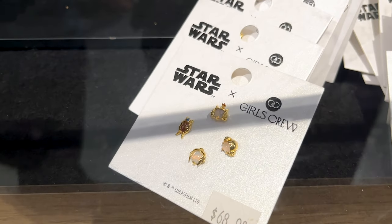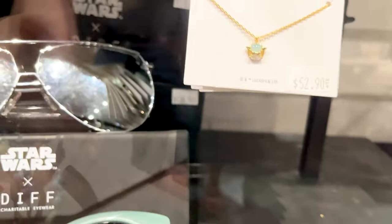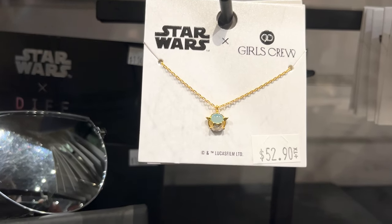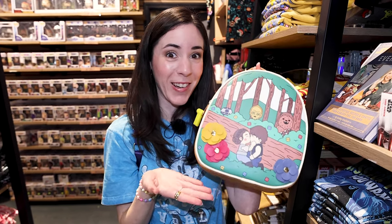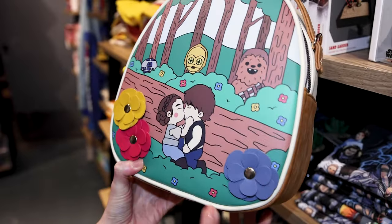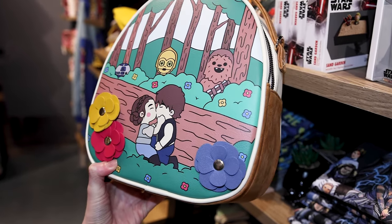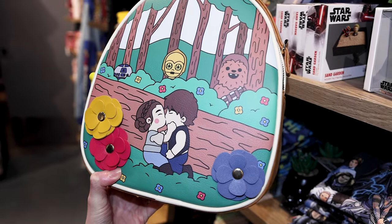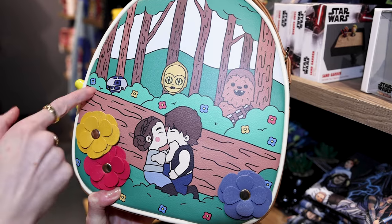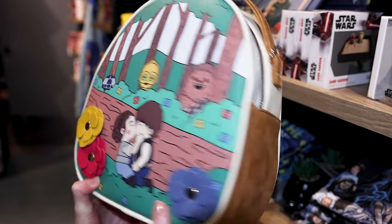Look at this Yoda necklace — it's $52.90. Can you imagine wearing this around? We have Princess Leia and Han Solo kissing, and we have R2-D2, C-3PO, and Chewy just kind of amazed. This is so cute.